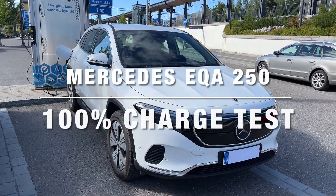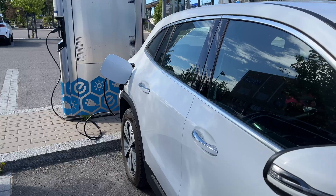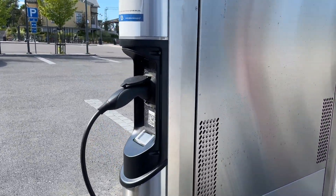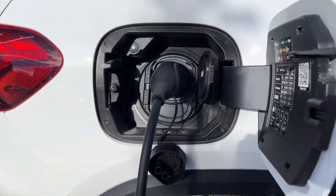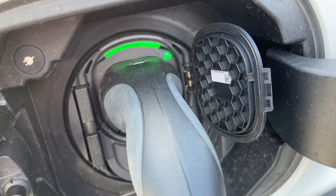On this test I will charge Mercedes EQA 250 from 57% to 100% using an 11 kilowatt public charger. Here I have the cable connected on the charger socket and in the car socket. Green light indicates that charging is ongoing.